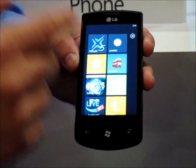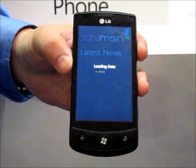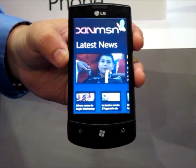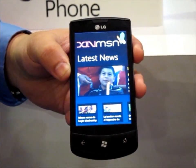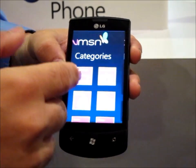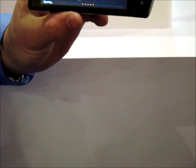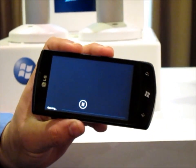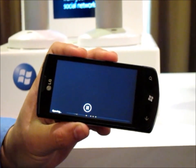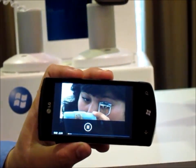The next app I want to show you is SynMSN. This is an app that only exists on the Windows Phone 7 platform today. SynMSN is our news portal, so you can see the latest news — for example, the latest about the Chilean miners being rescued. Many of these are actually videos that you can view from the portal through your phone using smooth streaming. So this is smooth streaming in action.